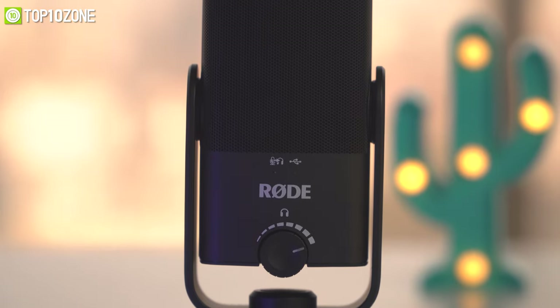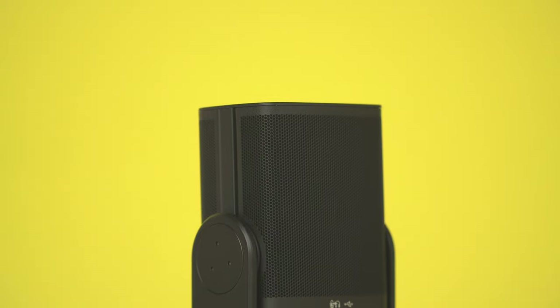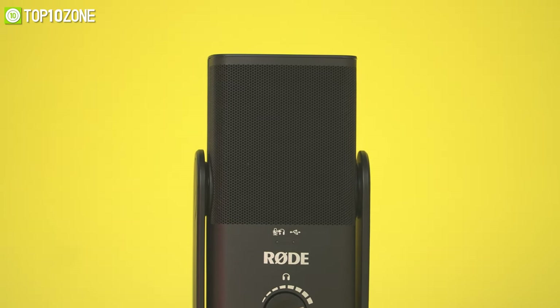Besides, with its studio-grade headphone amplifier, built-in pop filter, and a switchable zero-latency monitoring mode, you will be able to monitor your audio files super easily while recording on your MacBook.